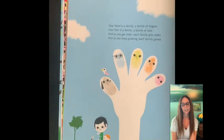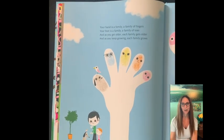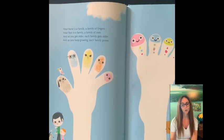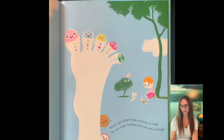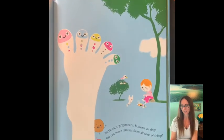Your hand is a family, a family of fingers. Your foot is a family, a family of toes. As you get older each family gets older. As you keep growing each family grows. Bottle caps, ginger snaps, buttons or rings. You can make families from all sorts of things.